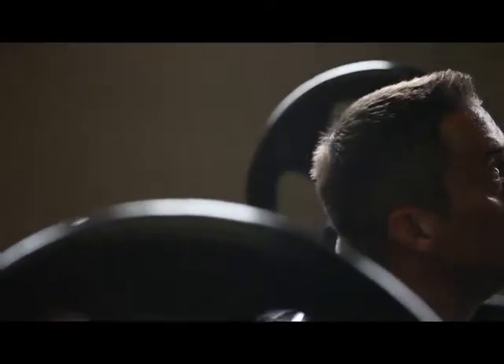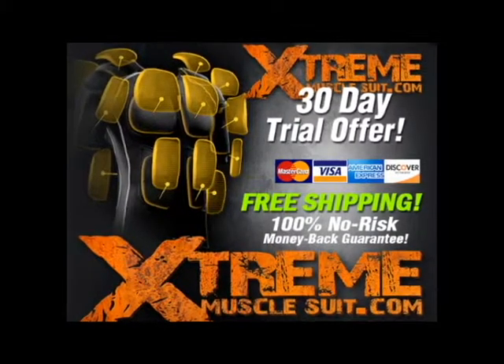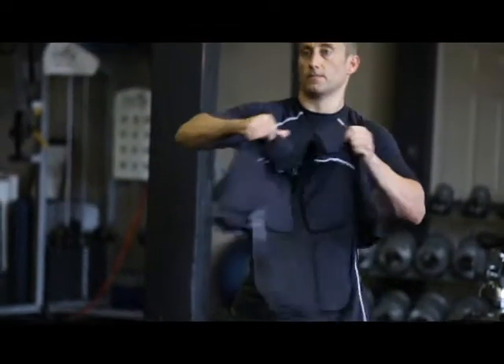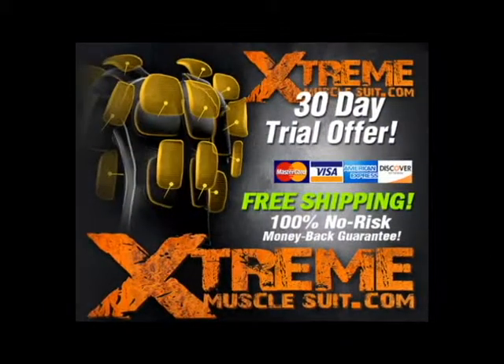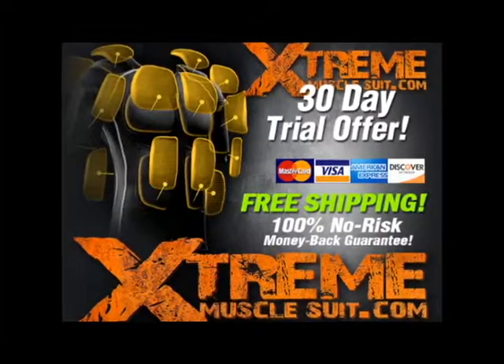Are you ready to get bigger, faster, and stronger? Order now and try out the Extreme Muscle Suit at your next workout for 30 days. If you don't absolutely love it, send it back and we'll refund your money — no questions asked. But it gets even better: order now and you'll get free shipping and the Extreme Muscle Suit on the way to your home right now.